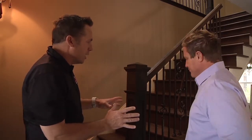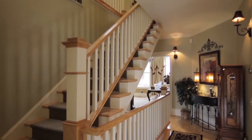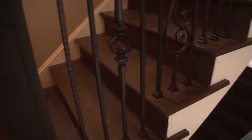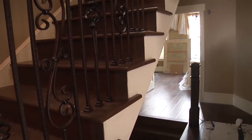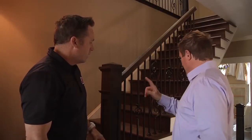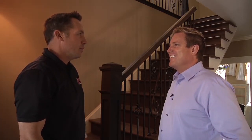Before, we had a straight run with the railing across here. The problem with that is they lost about a foot of space in the hallway — just dead space on the floor, nothing going on. So again, we're going to do an S-turn with the railing, wrap it down and then wrap it around. It's going to be beautiful.